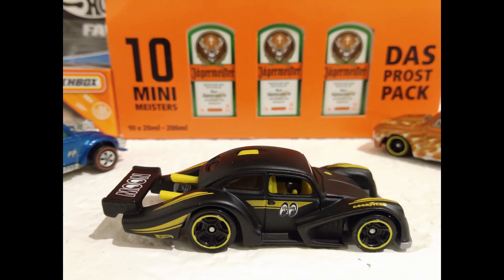Another heavily modified Beetle with Moon Eyes — the Volkswagen Kafer Racer from the 2019 Volkswagen Collection.